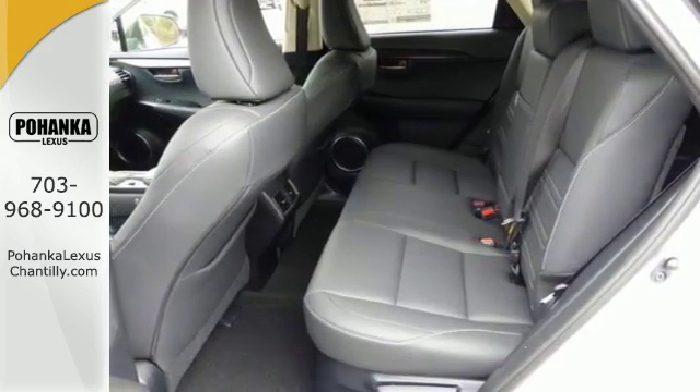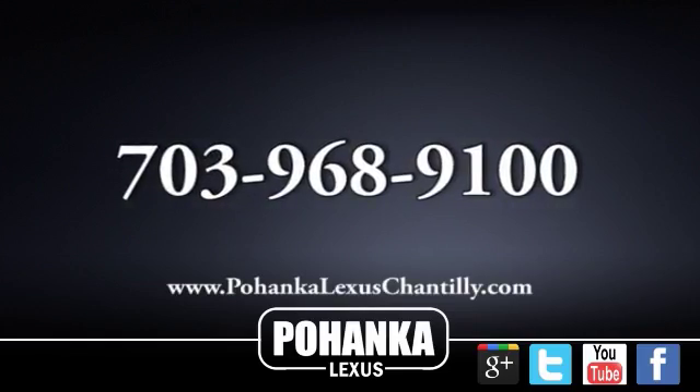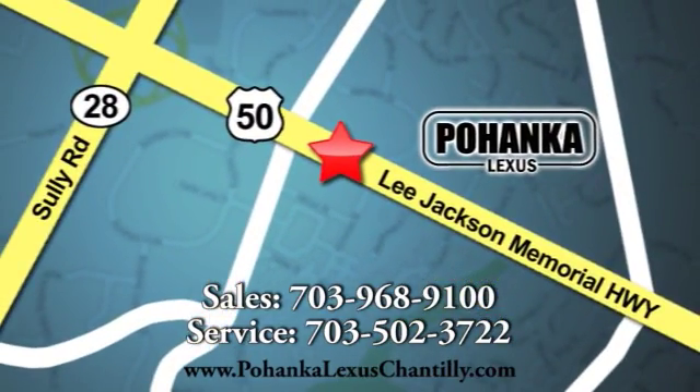Come around and take a test drive today. Call us now for more information on this vehicle or visit today. We're conveniently located at 13909 Lee Jackson Memorial Highway in Chantilly.